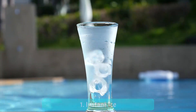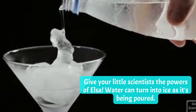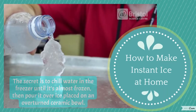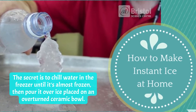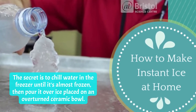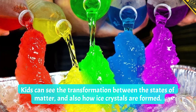Number one: Instant Ice. Give your little scientists the powers of Elsa — water can turn into ice as it's being poured. The secret is to chill water in the freezer until it's almost frozen, then pour it over ice placed on an overturned ceramic bowl. Kids can see the transformation between the states of matter and also how ice crystals are formed.